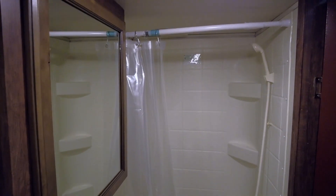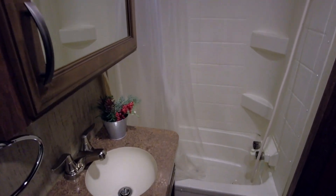At the rear is a second bathroom with shower, sink with mirrored vanity, and a second exterior door for convenient quick access.